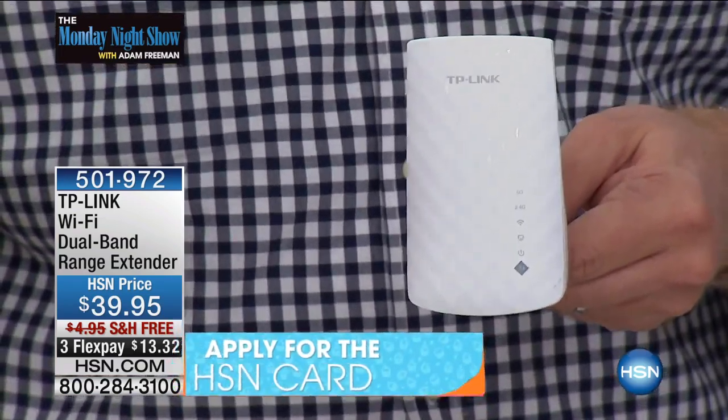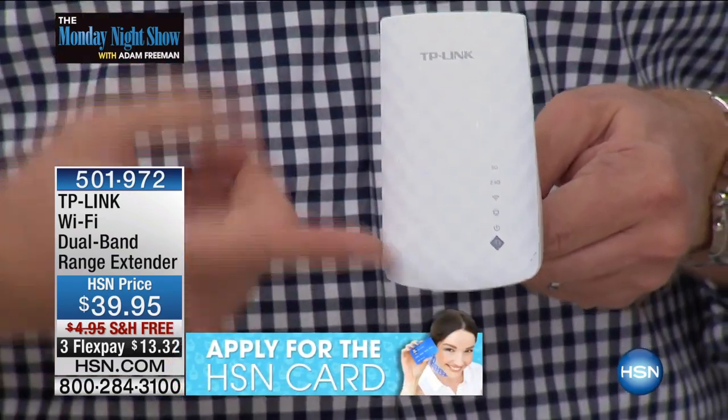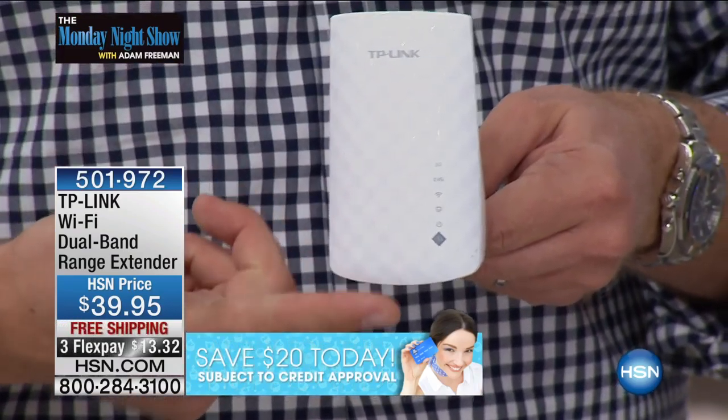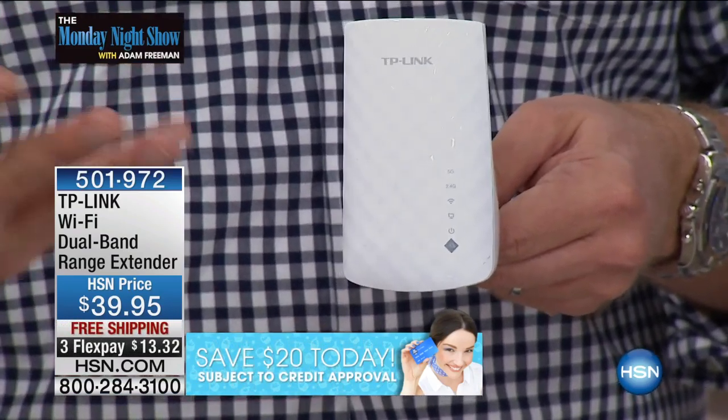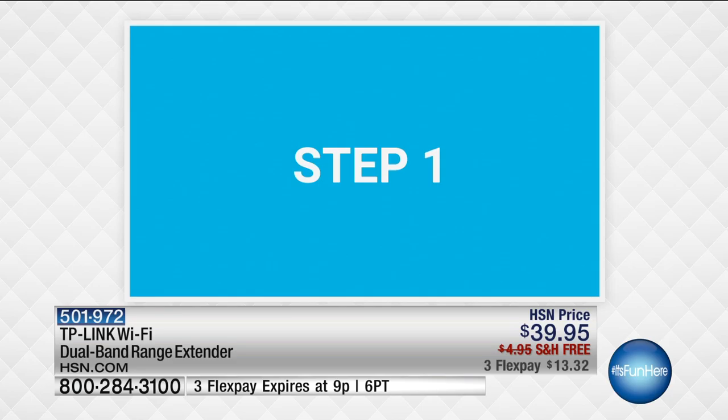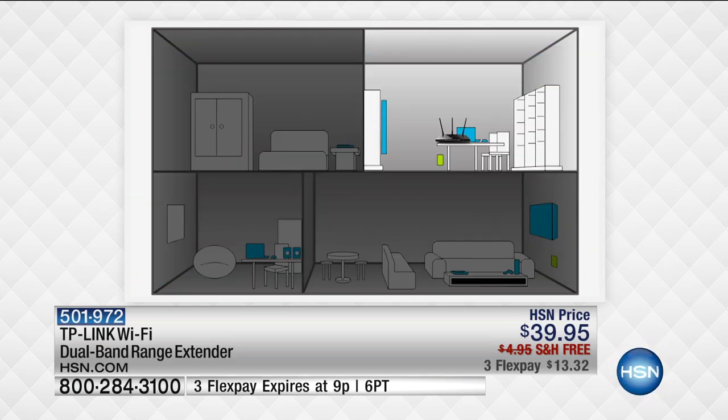This is going to connect to your router and now extend the range so your entire house has wireless signal again. We have so much clutter in our house — whether it's the air conditioning ducts, refrigerators, microwave ovens that turn on — all the metal clutters it up. A lot of times with our router, we can only get it in one room.